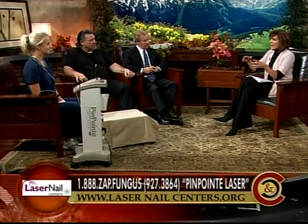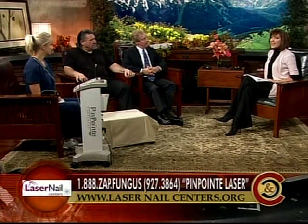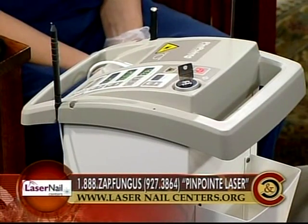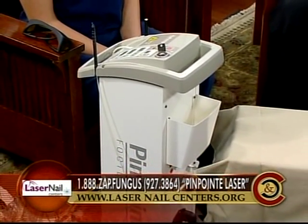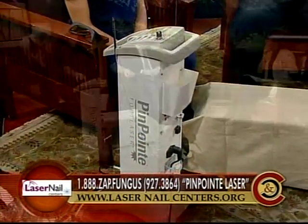It takes a while for the toe to grow out for its full effectiveness. It's effective because of the kill rate — it's been shown in the lab to kill the fungus very effectively, and the success rate is much higher than any other treatment out there. This is FDA approved. The main doctor in California did the first study, which stated it was 88% effective at that time. The FDA testing and approval just came through about a week ago, and it's the first laser in the country to be FDA approved for treating fungus.